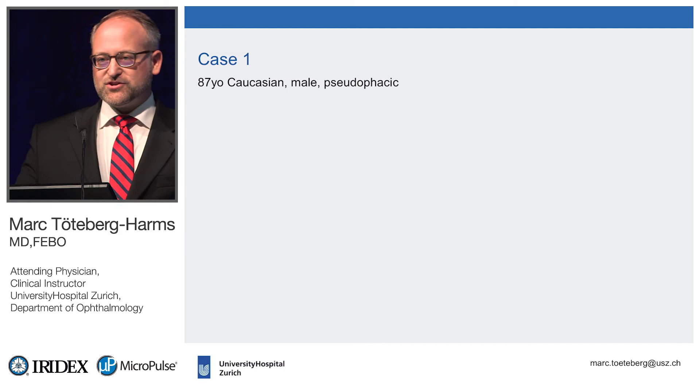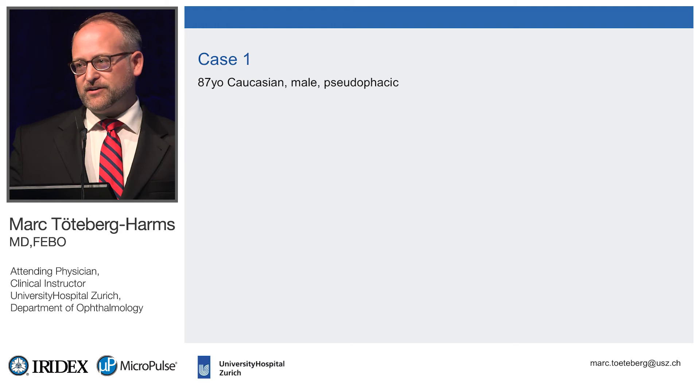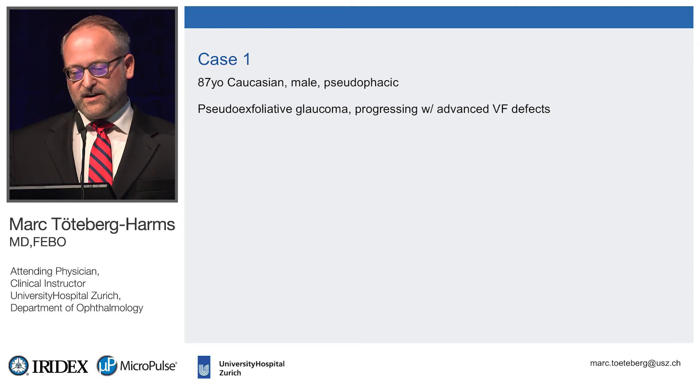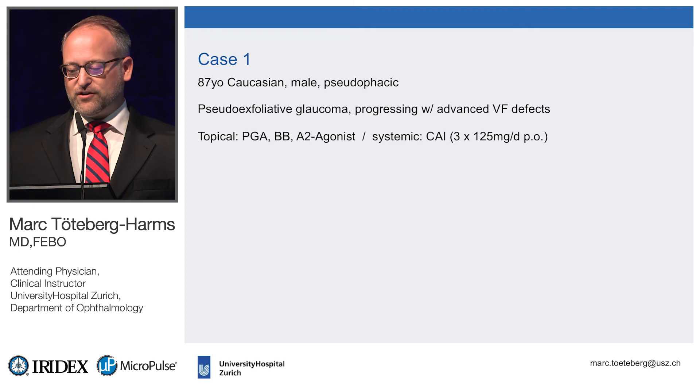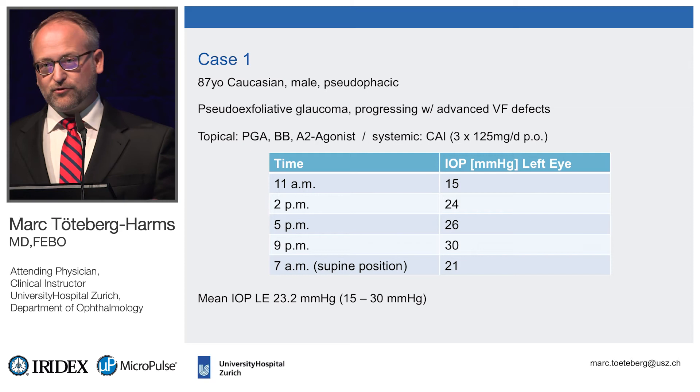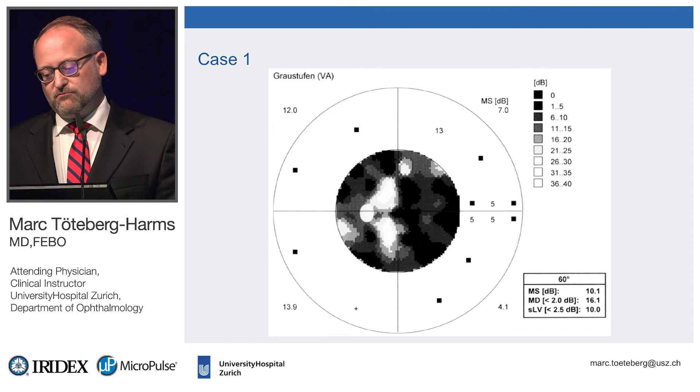We're analyzing more data now, but let me show a couple of cases for when I use MP3. This is an 87-year-old Caucasian male, pseudophakic, with pseudoexfoliative glaucoma — progressive, with advanced visual field defects. He had been on maximum topical treatment and Diamox pills for a long time. A diurnal pressure curve showed pressure around 23 mmHg. It was progressive and definitely too high, so we had to do something.